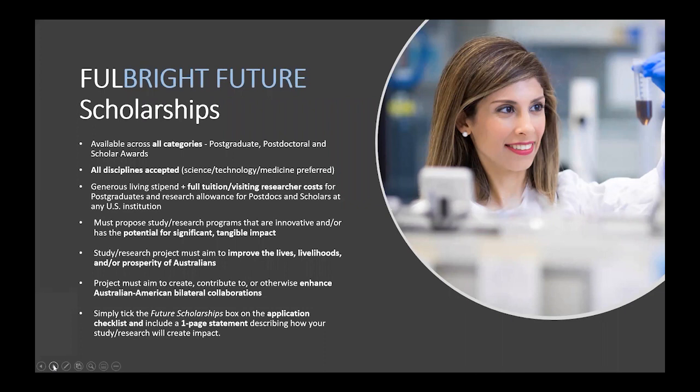The Fulbright Future Scholarships, funded by the Kinghorn Foundation, are an exciting program of awards available across all categories. All disciplines are accepted, but science, technology and medicine are preferred. These awards cover full tuition and full visiting researcher fees at any institution in the US, along with the other benefits of a Fulbright scholarship. Your proposed study or research must have the potential for significant and tangible impact. A strong application will ideally aim to improve the lives, livelihoods and/or prosperity of Australians. To indicate your interest, simply tick the designated box on the application checklist and provide a one-page statement outlining the impact potential of your proposed study or research.